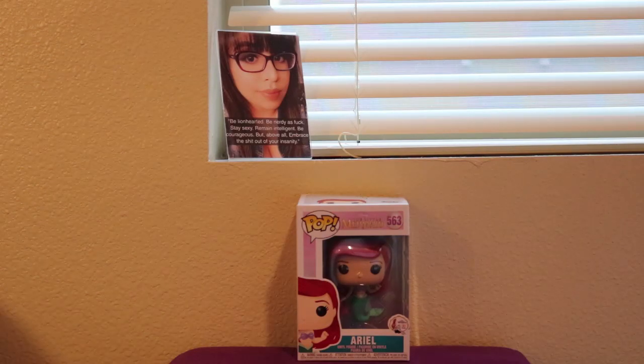Good morning, good afternoon, good evening, wherever you are in the world. Welcome back, ladies and gentlemen, boys and girls, my fellow poppers. This is PopCentral22, popping back on your screen with another one.